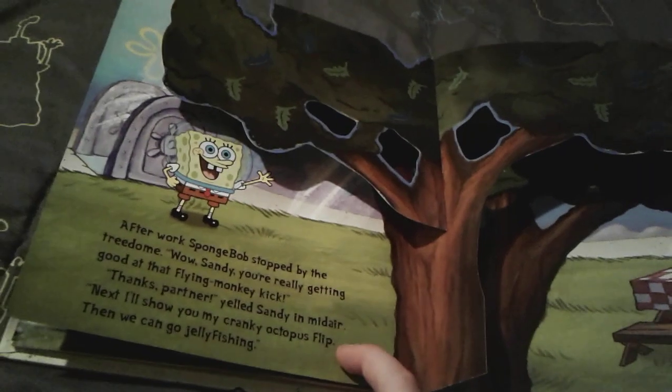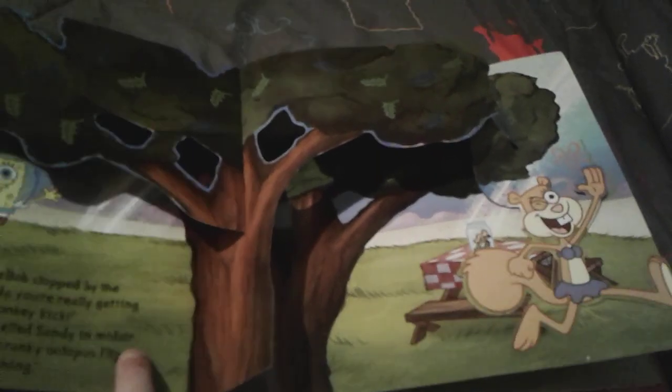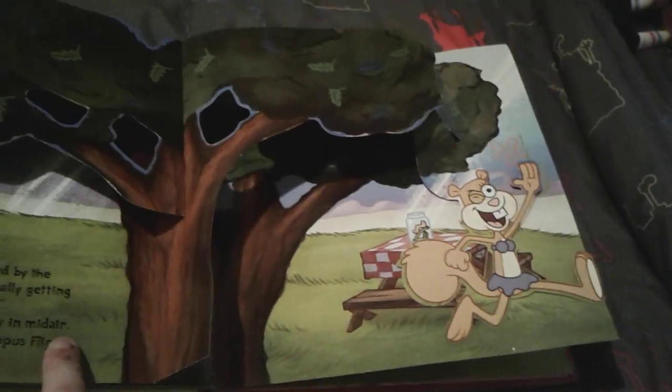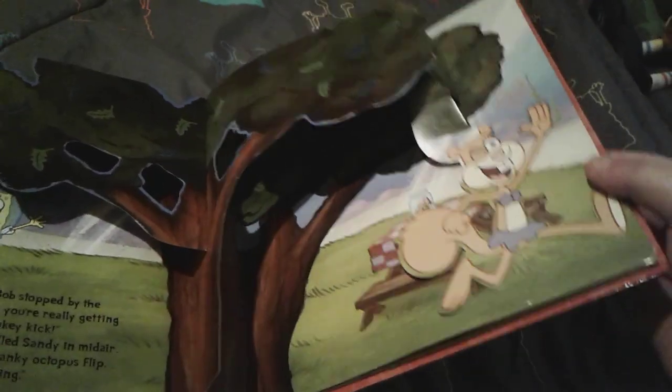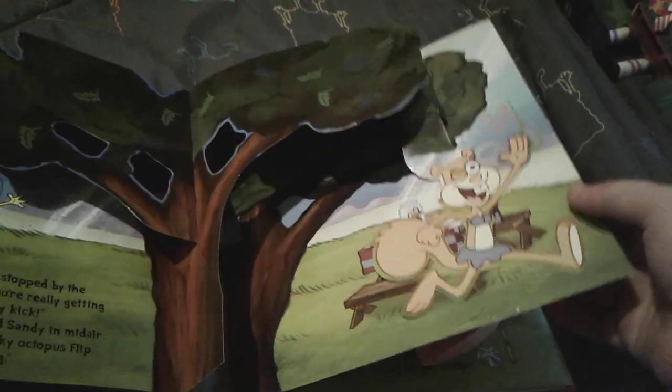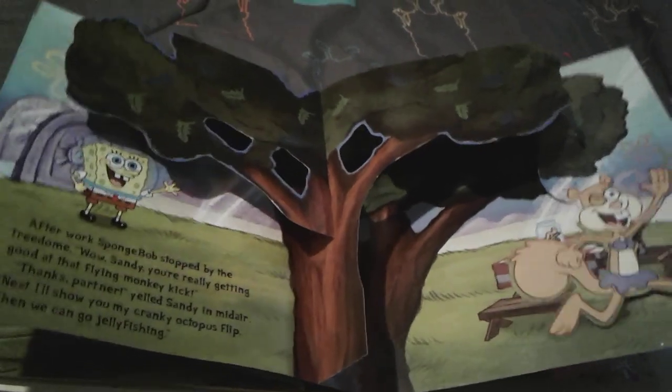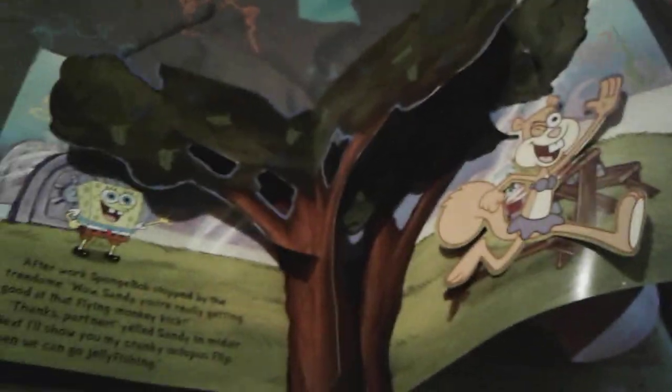Now SpongeBob is done with his shift at the Krusty Krab and he goes to see his good friend Sandy, asking her if she wants to come jellyfishing with him and Patrick. Sandy is quickly showing him a few karate tricks she learned. There's Sandy and SpongeBob next to her big huge tree dome, and SpongeBob does have his water helmet on so he can breathe inside Sandy's dome.